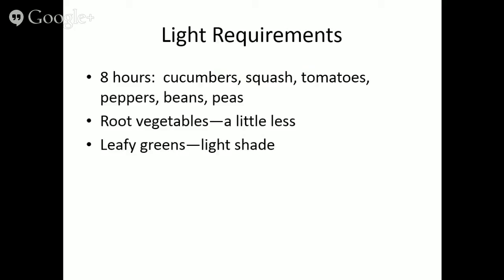Even when doing edible landscaping and throwing out some rules, you still need to think about basic requirements like good soils and the right light. Vegetables produced from botanical fruits — cucumbers, squash, tomatoes, peppers, beans, and peas — need a full day of sun to maximize yields. Root vegetables can handle around five to six hours of light, and leafy greens can take a little light shade, but don't go too deep or they won't grow well.